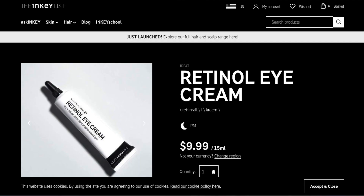Hey friends! Welcome back to Made Up! It's your girl Diane, and today we are reviewing the Retinol Eye Cream from the Inky List. Yay!